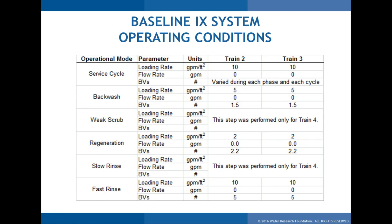Moving to ion exchange results: design parameters for the two ion exchange trains used a service loading rate of 10 gallons per minute per square foot, backwash at 5 GPM per square foot with 1.5 bed volumes, and regeneration loading rates of 2 GPM per square foot with about 2.2 bed volumes. These were fine-tuned based on prior experience at Avondale facilities and other sites.